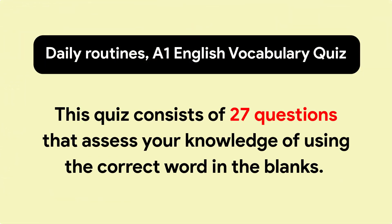Daily Routines A1 English Vocabulary Quiz. This quiz consists of 27 questions that assess your knowledge of using the correct word in the blanks. Test your knowledge of the English language with a series of fun and challenging questions designed to expand your vocabulary. Let's get started!